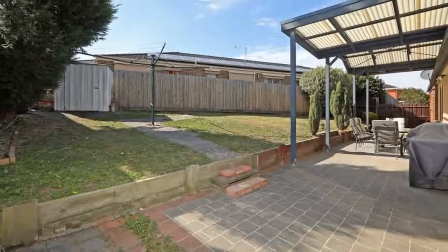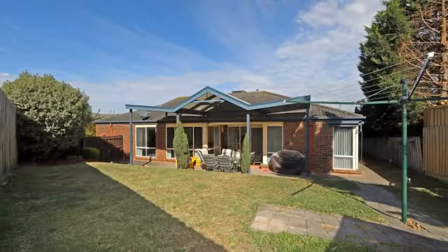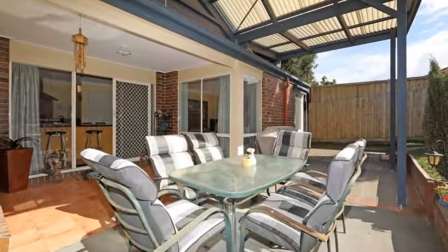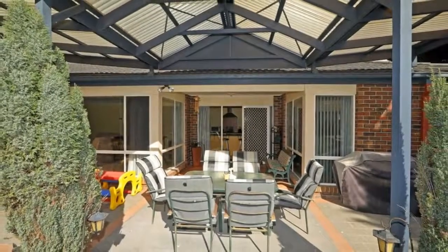The land size is approximately 512 m2, making it the perfect size for starting out, downsizing or reinvesting. Make this your new home. Call me now for a private inspection.